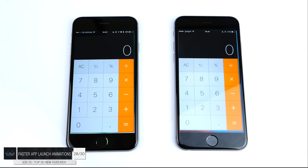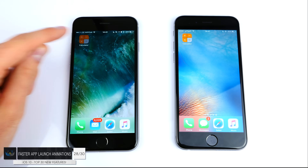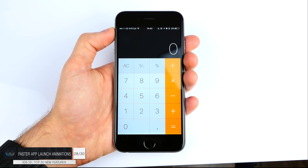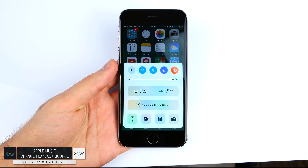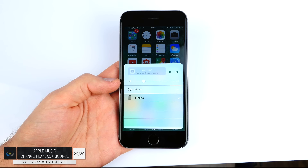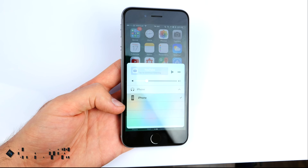Number twenty-eight: we finally have different and faster animations. When you open an app, we have new animations that are a lot faster, including when launching an app and even putting your iPhone to sleep. Number twenty-nine: finally in Apple Music you can change the playback source. Just like in Spotify, if you have multiple devices with Apple Music, you can choose which device Apple Music plays on.